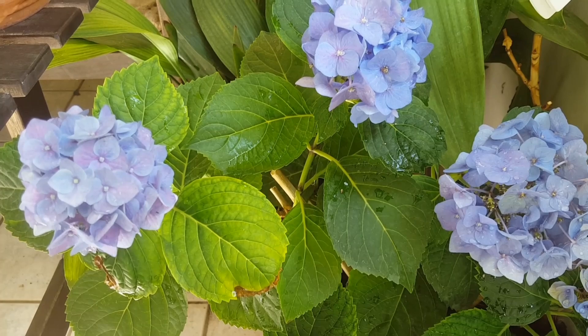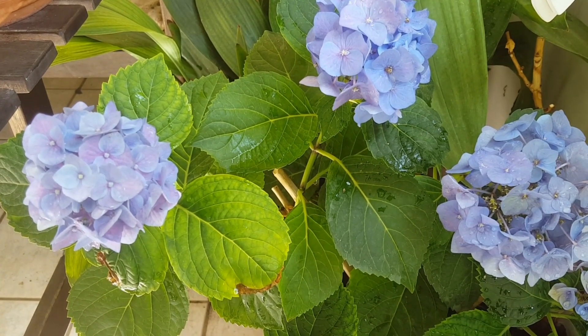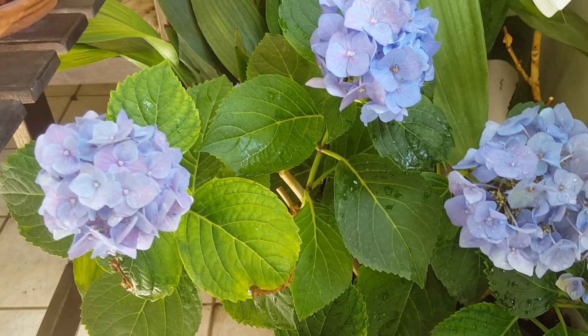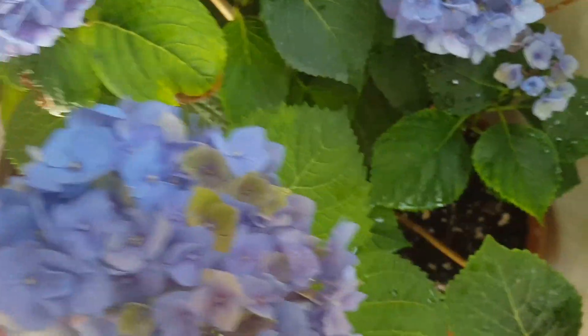Растение выносливое. Я на зиму его даже не укрываю, но у нас зима не очень тяжелая. Хотя в прошлом году было 2 недели минус 20. Гортензия не вымерзла, правда, цветение было не такое пышное, не такое обильное, как вот в этом году.